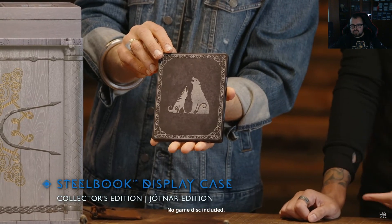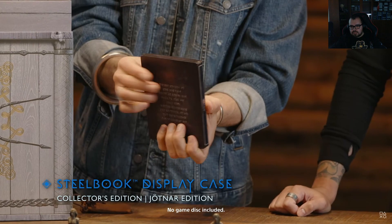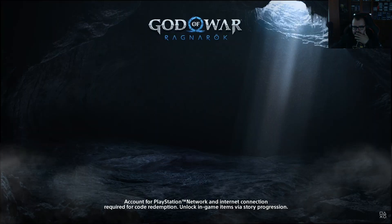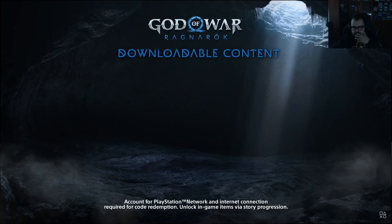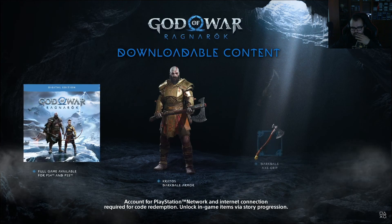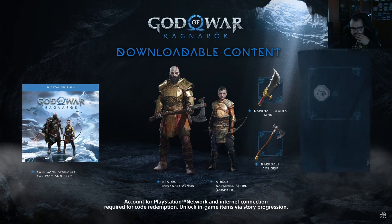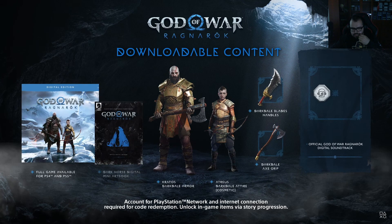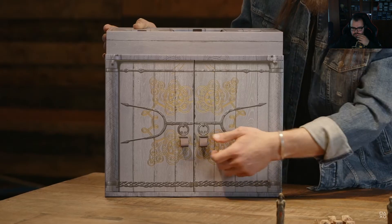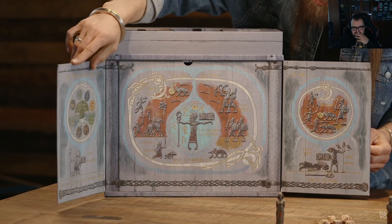That looks so good — it continues the story told before. Both the collector's edition and the Jotnar edition come with a voucher code for downloadable content including the full game for PS4 and PS5, Darkdale armor, Darkdale axe grip, Darkdale blade handles, Atreus Darkdale attire, an official God of War Ragnarok digital soundtrack, a Dark Horse digital mini art book, an avatar set, and a PlayStation 4 theme.